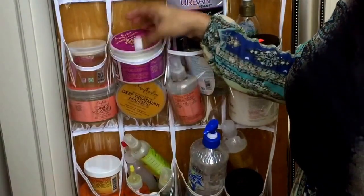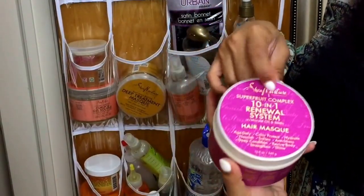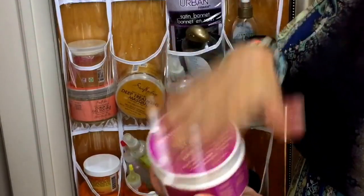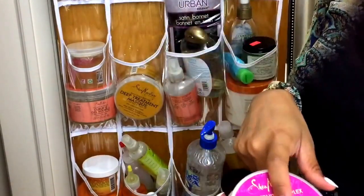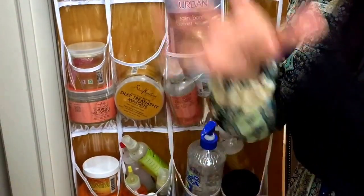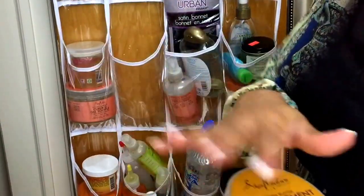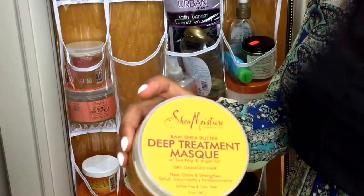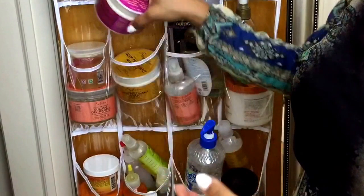I have another one of the Superfood Complex 10-in-1 Renewal System Hair Mask. As you can see, this was purchased when I got the other one because it was buy one get one free — you cannot beat that. This was also purchased at a separate time: the Deep Treatment Mask by Shea Moisture, the Raw Shea Butter. So I'm a Shea Moisture fan.